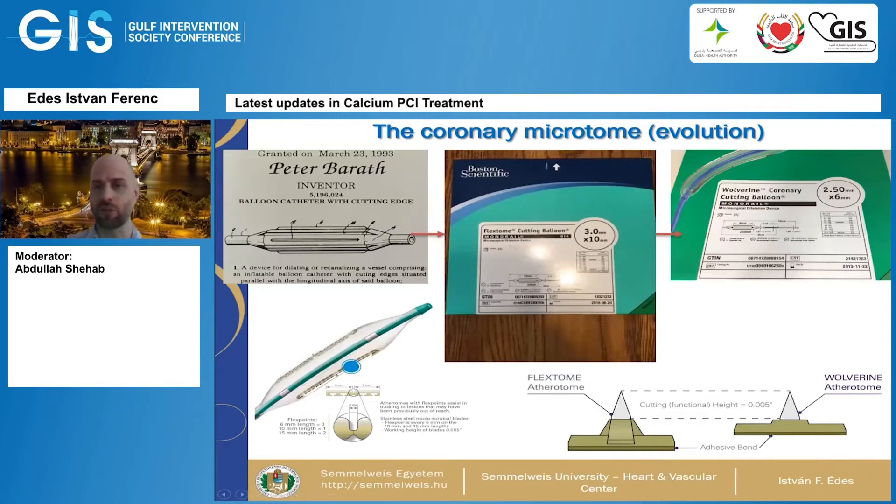First, I'd like to talk about the coronary microtome. I'm very proud to say this is a Hungarian invention — it was invented and patented in 1993 by Peter Borat, and since then it has evolved to its current iteration, the Wolverine coronary cutting balloon from Boston Scientific. It has small atheromic micro-scalpels on it, and it fractures high-degree calcific arches — mainly 360 degrees — and allows for further lesion preparation and eventual stent deployment.